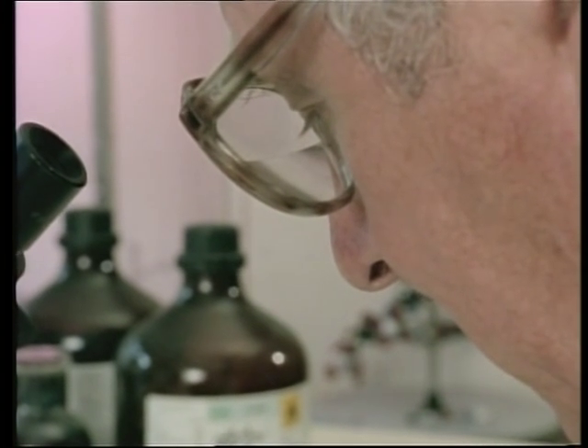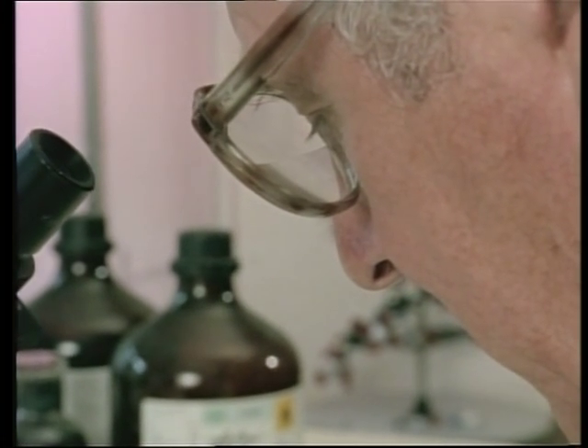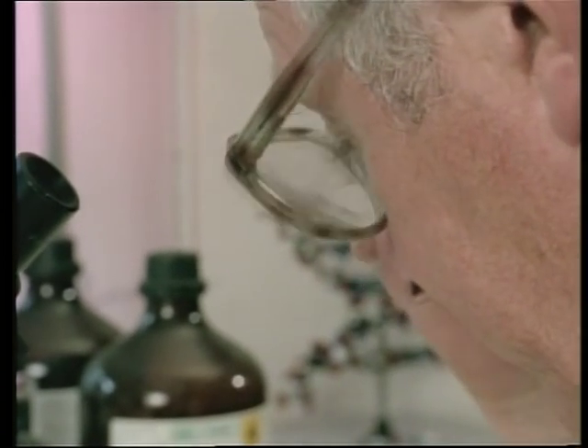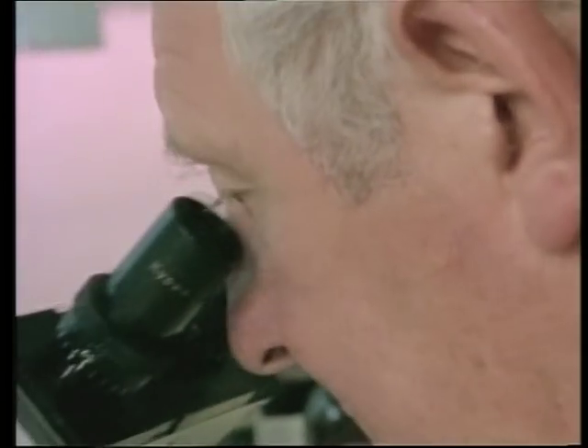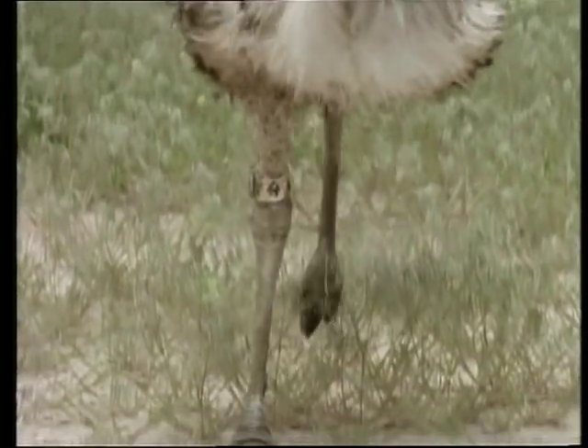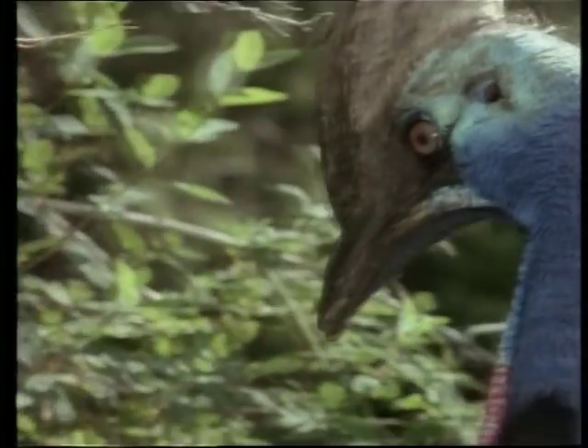Or were they? Perhaps the proof lays hidden in the most elusive fossil of them all — a strand of DNA from a dinosaur. Until science fiction becomes fact, there may be no end to the debate over dinosaurs in the air.